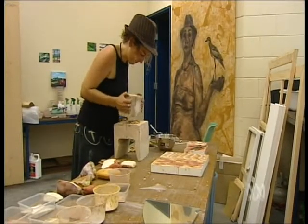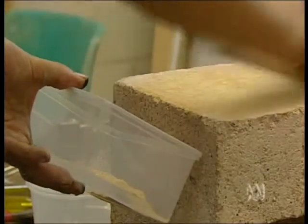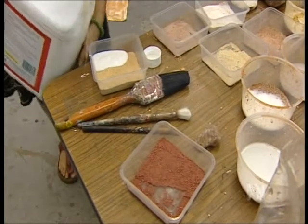I just use a brick because I find it's the best thing — I bash on another brick, crush the rocks into a powder, and then I'll mix that with water and a glue to get differing strengths of the colour.